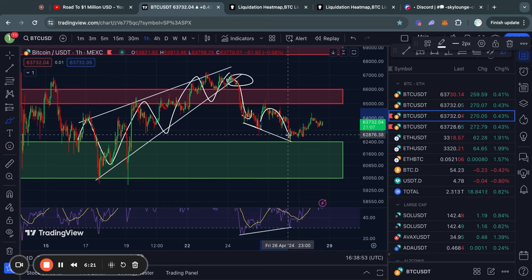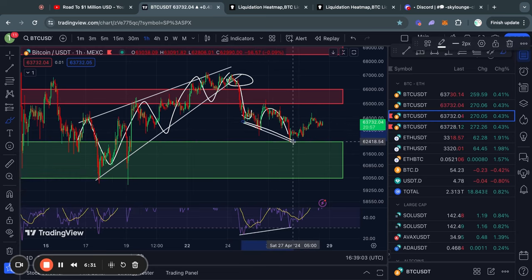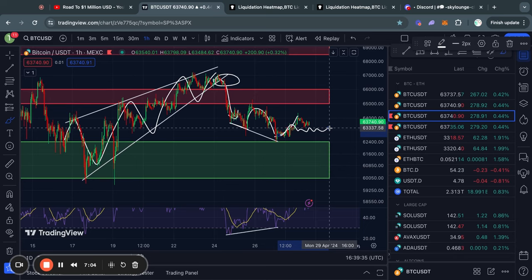After we got this move to the downside, we actually extended the bullish divergence. In case you don't know, a bullish divergence is when you have lower lows in the Bitcoin price and higher highs in the Bitcoin RSI momentum indicator. Typically a bullish divergence on the one-hour timeframe suggests that we are going to see a bit of bullish momentum or potentially even just some choppy sideways price action.